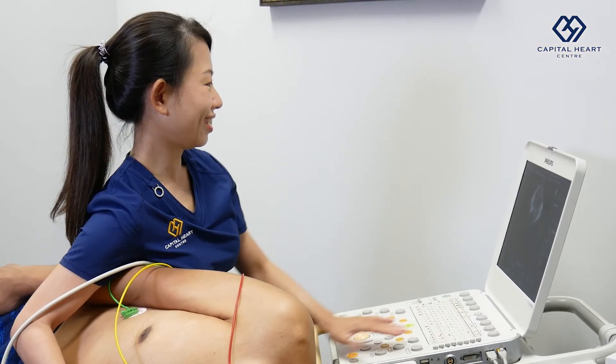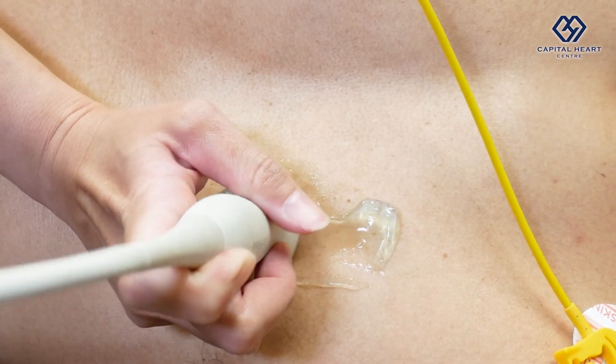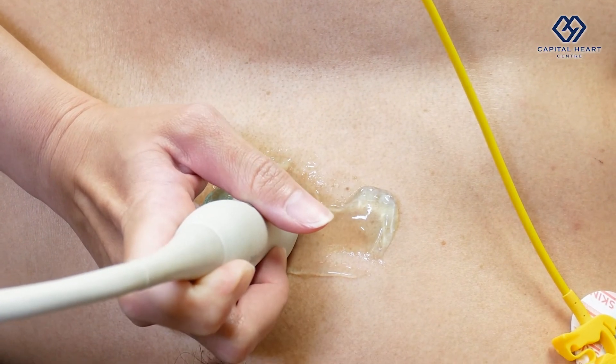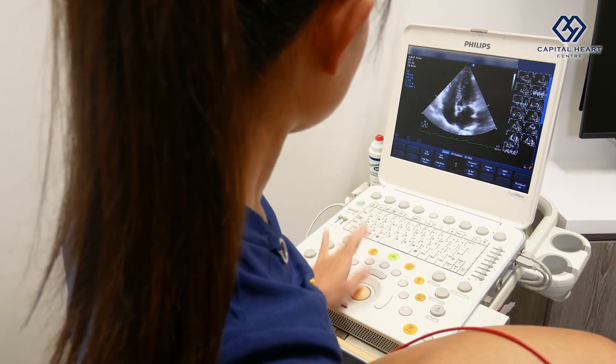The ECHO probe is a non-invasive device. The test is performed by a cardiac sonographer while you are lying on the couch comfortably, slightly positioned to your left side. There will be a gel applied on your chest, and when the probe is placed on the chest, we will acquire very high-definition images of your heart.